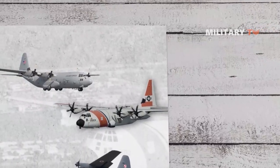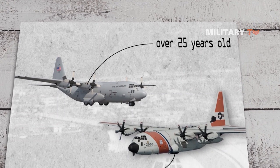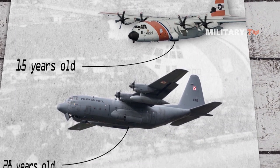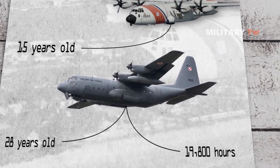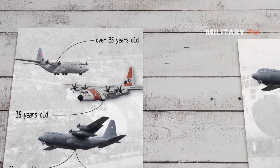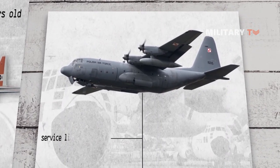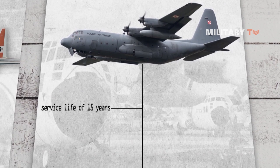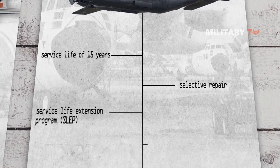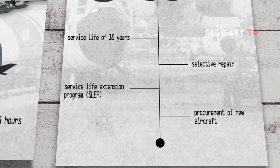The average age of the active duty C-130 fleet is over 25 years old, while the average age of guard and reserve C-130s is 15 years old. The average age of the C-130E model is over 28 years old, with average flying time of approximately 19,800 hours, the newest E model having been produced in 1972. Based on projected operations tempo and overall mission severity, C-130E aircraft have an average remaining service life of 15 years. Material solutions such as selective repair, a service life extension program, or procurement of new aircraft are several ways to influence and resolve the aging of the C-130 fleet.